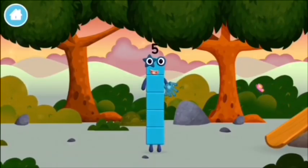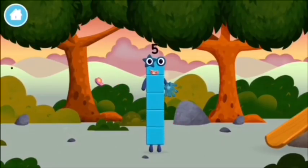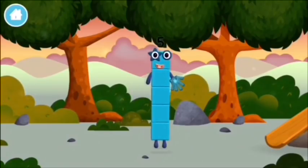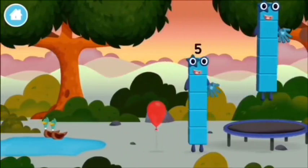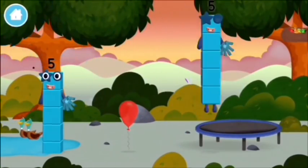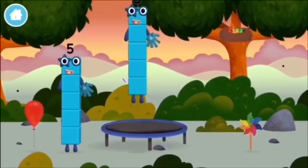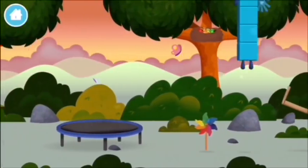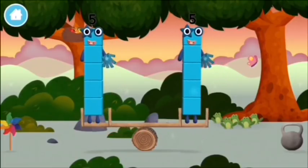Five, five, five! I am five, I feel alive! I am one, two, three, four, five. Five blocks!